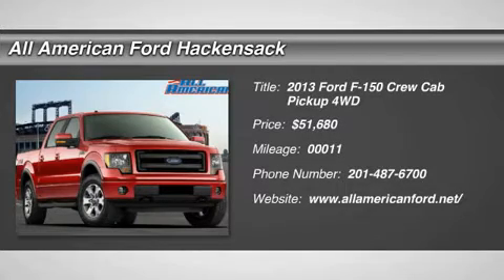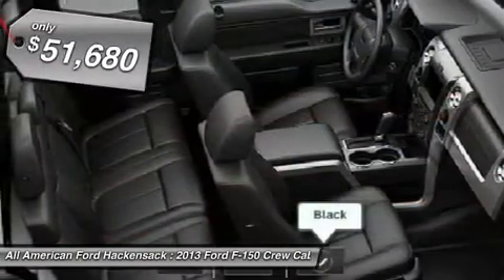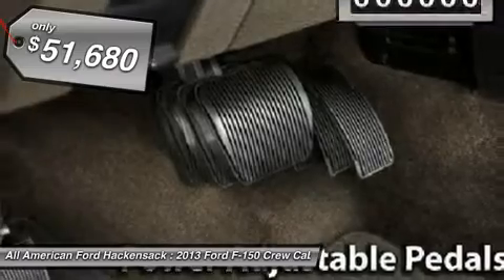The 2013 F-150. A Ford F-150 knows how to handle any situation. It's built to follow orders, no whining, and is priced below $55,000.